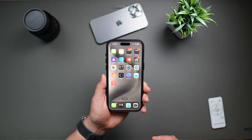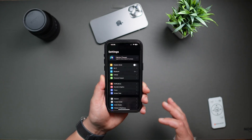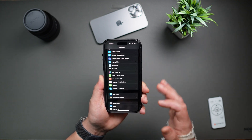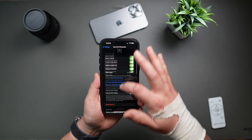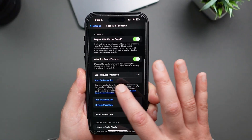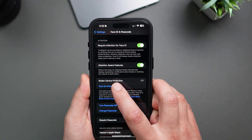To enable Stolen Device Protection, navigate into Settings, then scroll down to Face ID and Passcode. Type in your passcode, then scroll down until you see Stolen Device Protection, and just tap on Turn On Protection.